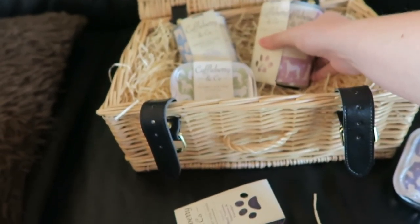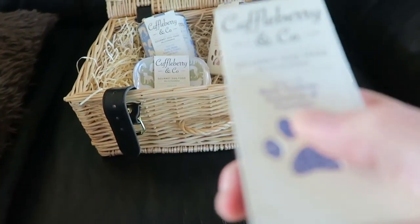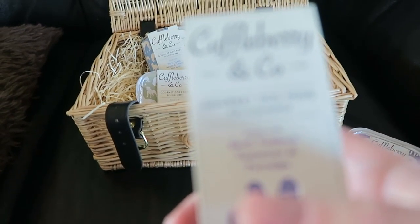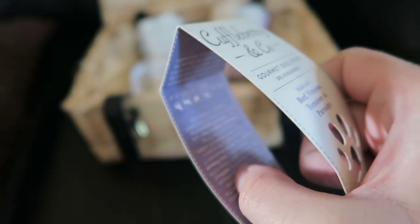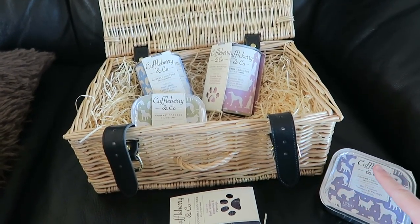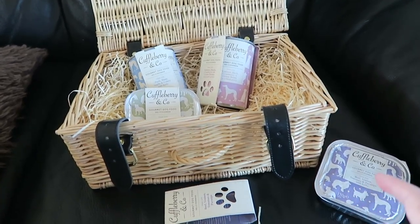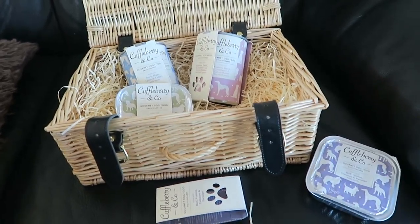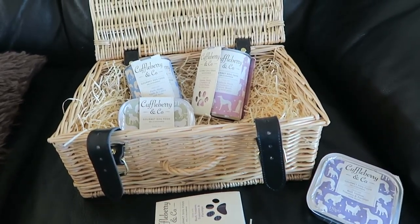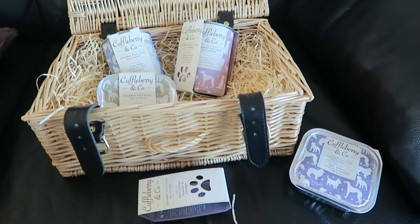I'm actually going to use these in a Kong for Lottie. The packaging is gorgeous by the way — a really lovely package, I love that paw print on the front, and all the information is inside as well. I'm going to use these in Lottie's Kong because she's eating quite well at the moment and I don't want to upset her eating habits. We do already use wet food in a different brand in her Kongs as a treat when it's warm.